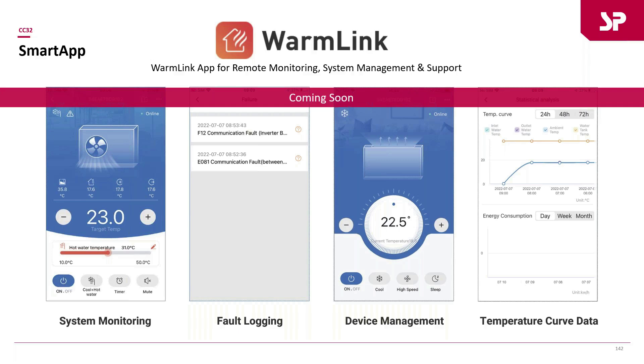Another benefit: during commissioning or if you have questions about parameter settings or defrost controls, you can log into the unit and call SpacePak technical support — we can log in simultaneously and see exactly what's going on. This isn't fully launched yet, but it is available on all units. It's been used around the country and works great.